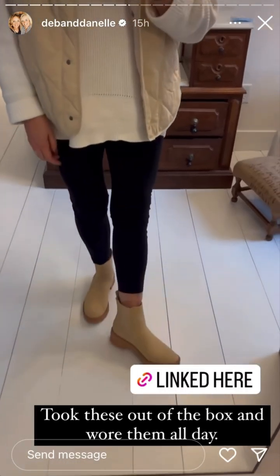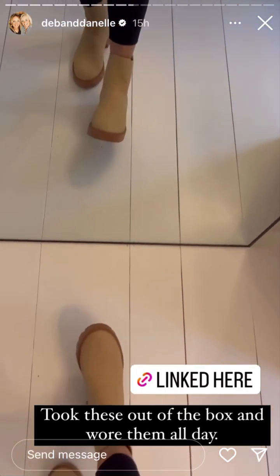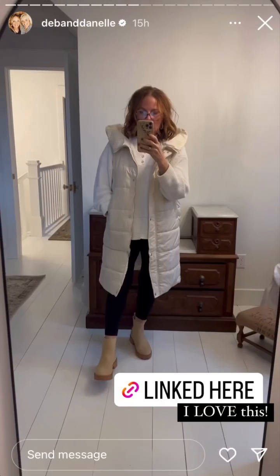Love these boots. They look really cute with jeans as well — so comfortable and run true to size. This is that same outfit with the longer vest that I have.